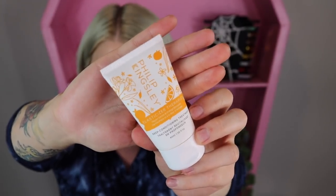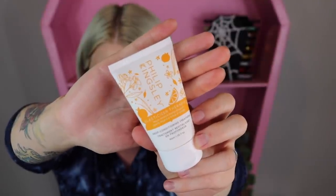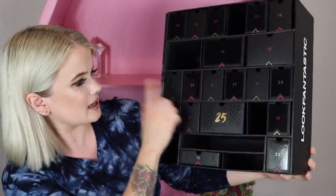Item number six is the Philip Kingsley Deep Conditioning Treatment — their Elasticizer Therapies with Mayan vanilla and orange blossom. You apply this through the hair, cover it with a shower cap, and leave it for 10 to 20 minutes. It says the longer the better, so I'll go ahead and leave it on for an hour.